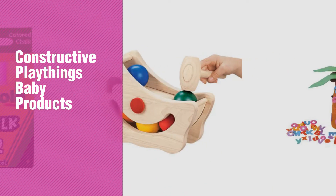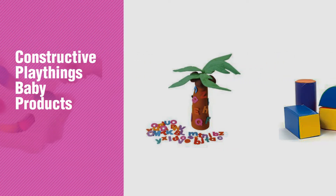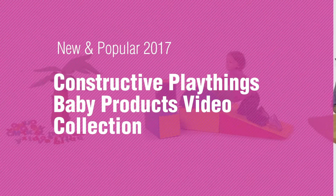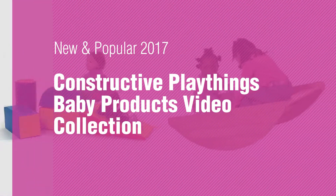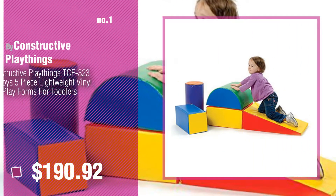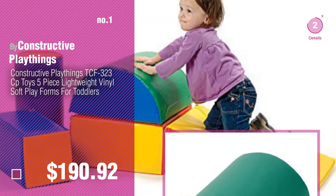If you're looking for Constructive Playthings Baby Products, here's a collection you've got to see. New and popular 2017 Constructive Playthings Baby Products Video Collection. Most popular by Constructive Playthings. Watch this video and get inspired.